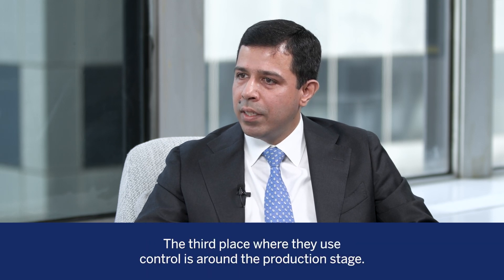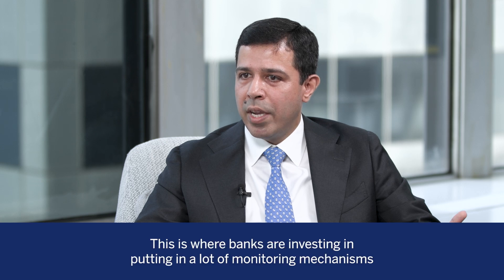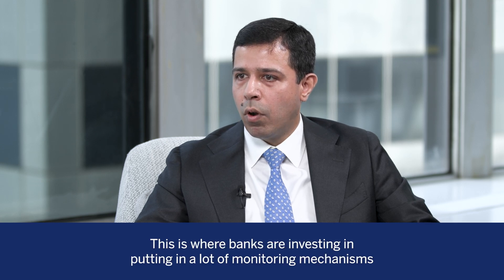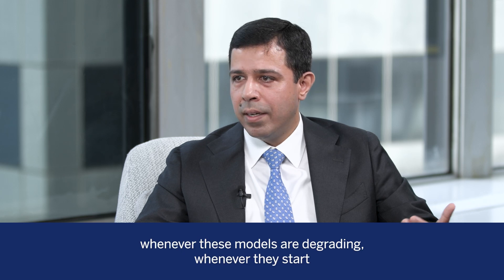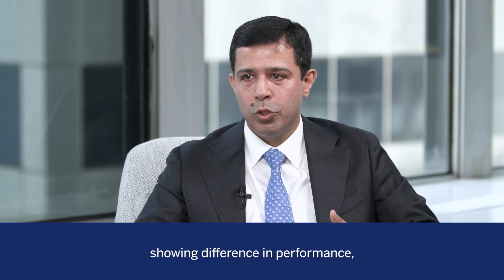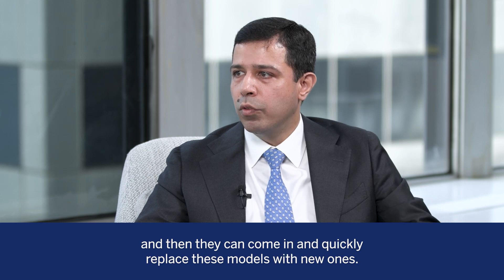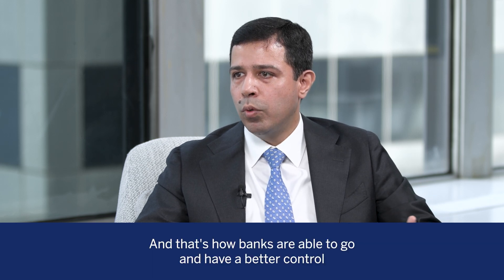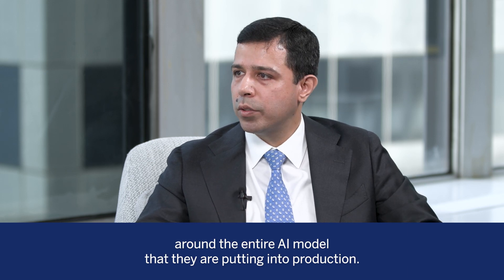The third place where they use controls is around the production stage. This is where banks are investing in putting in a lot of monitoring mechanisms so that they can understand whenever these models are degrading or showing differences in performance, and then quickly replace these models with new ones. That's how banks are able to have better control around all the AI models they're putting into production.